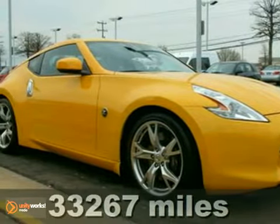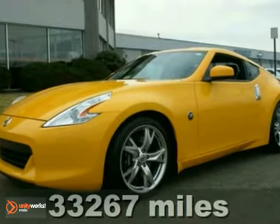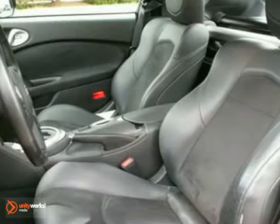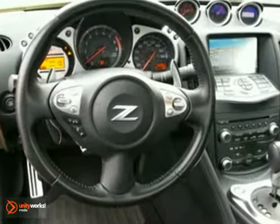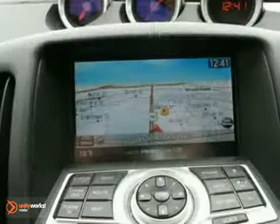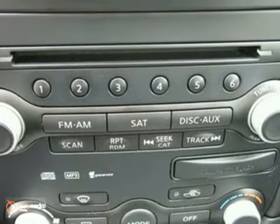Here's a 2009 Nissan 370Z Touring Coupe. This vehicle has paddle shifters, Bluetooth communications, a Bose sound system with a CD changer and MP3 input. It also features heated leather seats, a navigation system, and multiple airbags.